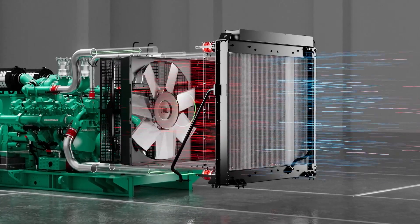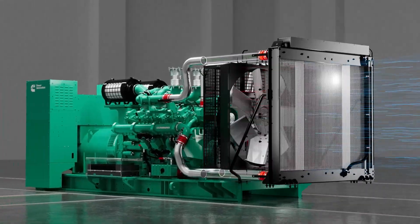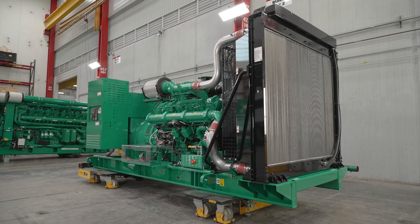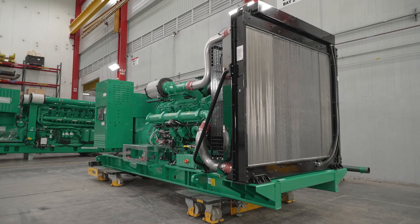Standard and enhanced radiator systems simplify design requirements for rejected heat and minimize coolant use. There's no need for extra assembly on-site or additional cooling circuits.